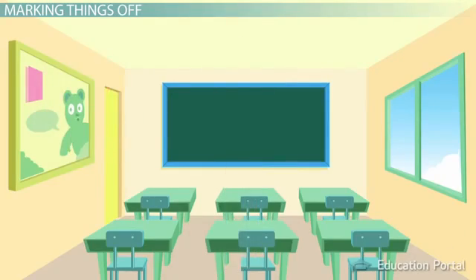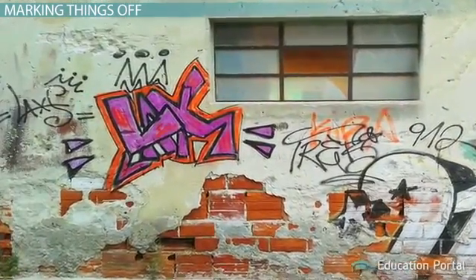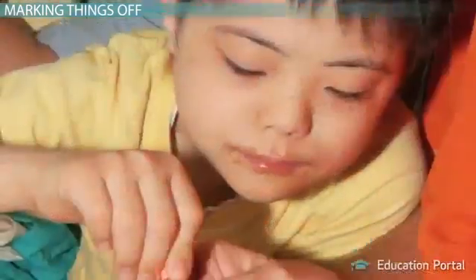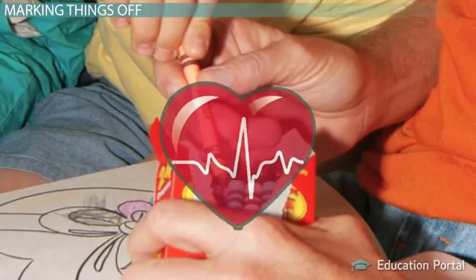Marking off something in a notebook or on a wall, like graffiti often does, identifies important points, locations, and memories. While marking may seem like fun and games, it actually plays a very important role with regard to cancer.